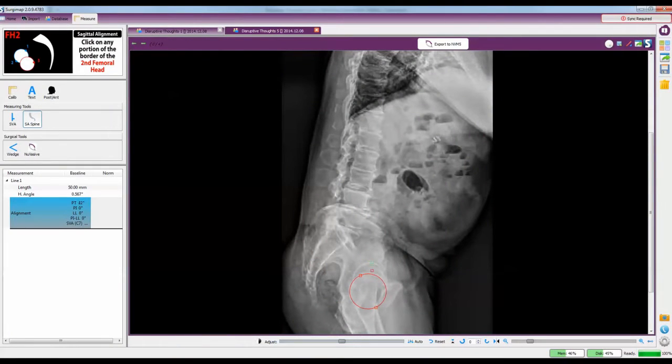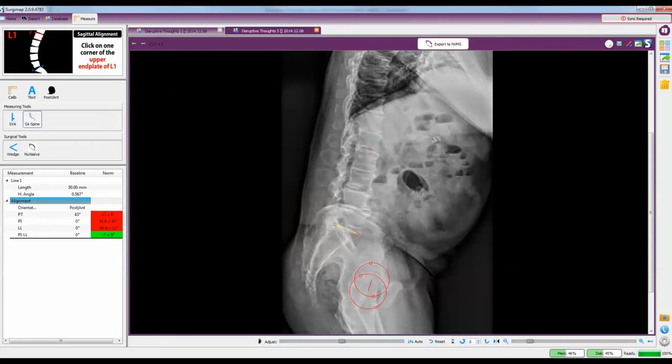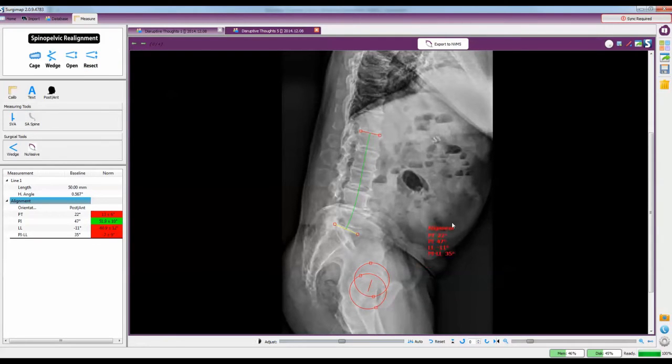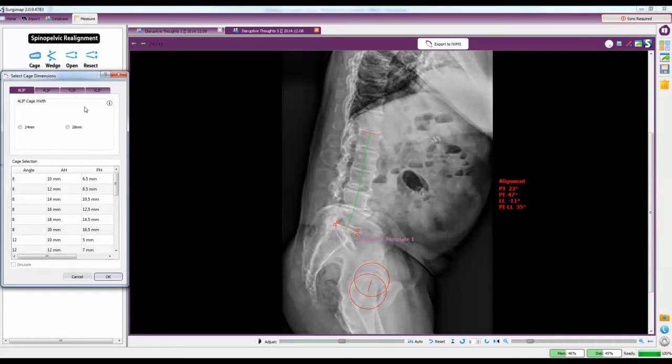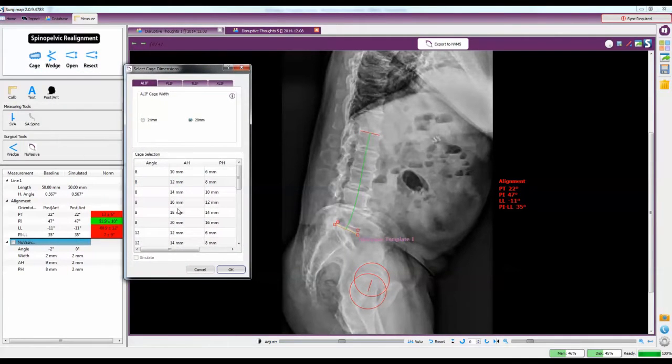Begin with intuitive navigation for precise preoperative measurements. Evaluate implant integration and anatomy response. Then accurately model surgery to create a reliable plan with clear results.